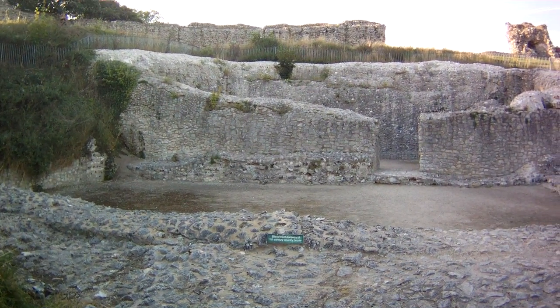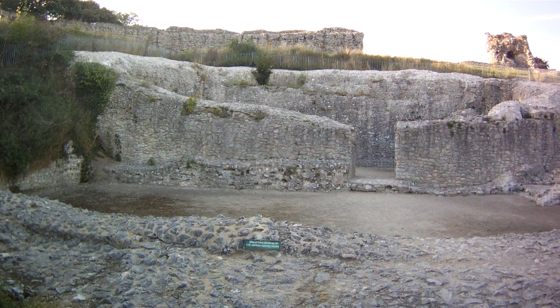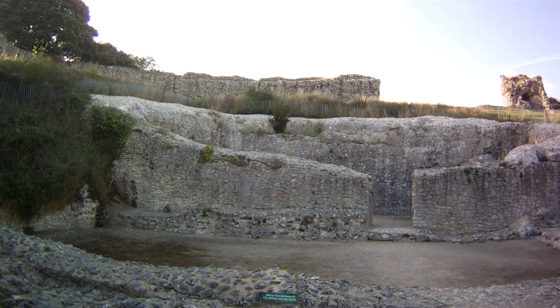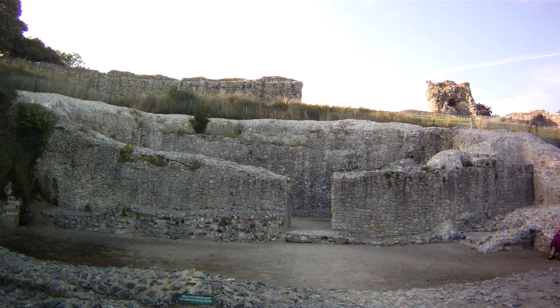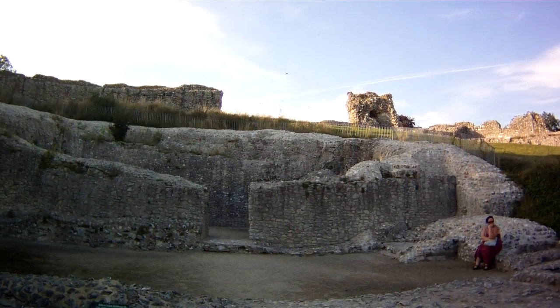By the 1140s, it was strengthened and defences were improved and ditches dug, and the house was fortified. And then in 1165, the building was transformed into a great tower.